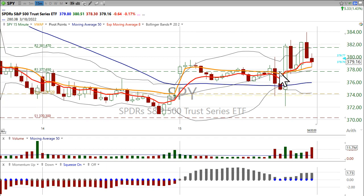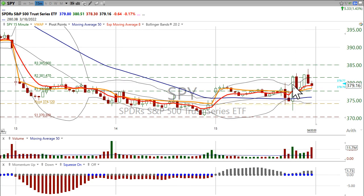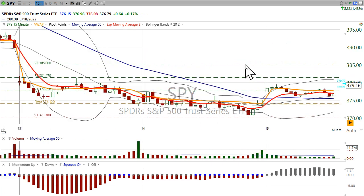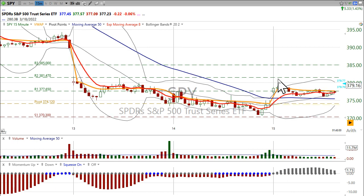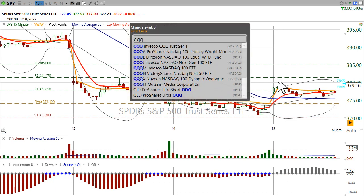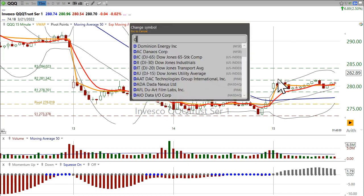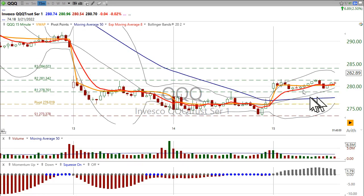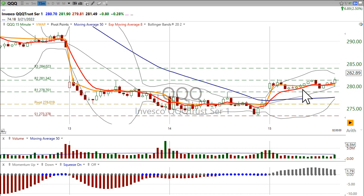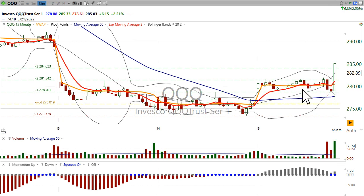During that time between 2:30 and 2:45, the market started to rally and caught some kind of direction. Prior to that, as with basically the whole day, we were just getting this sideways move. You're getting the same thing with the Qs. We get this sideways move, and then come 2 o'clock the Fed does what it does, the market does what it does — which isn't much — and then finally we get a move up.